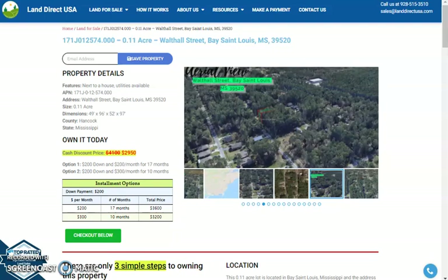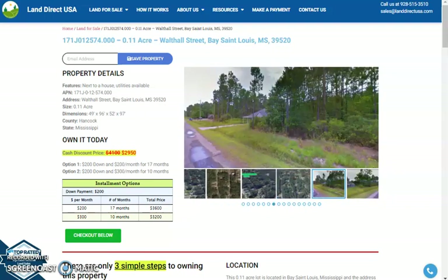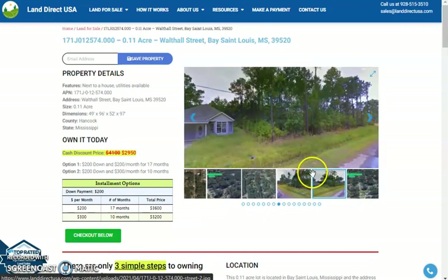Hi, this is Rael from Land Direct. Today we are looking at a 0.11 acre lot located at Walthall Street, Bay St. Louis, Mississippi. This is just in Hancock County.